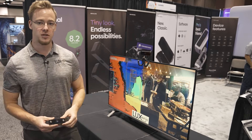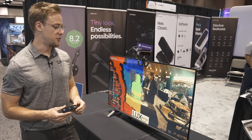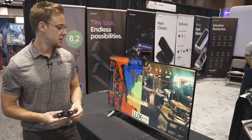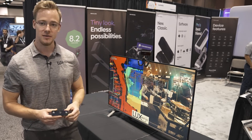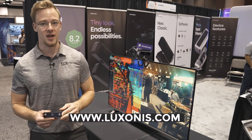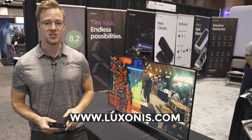This can be used a lot in robotics vision, for example for 3D localization of objects in pick and place machines, for machine guarding, and for object speed estimation. To learn more about us, you can check out our website at luxonis.com.